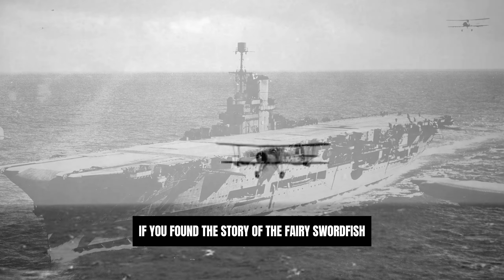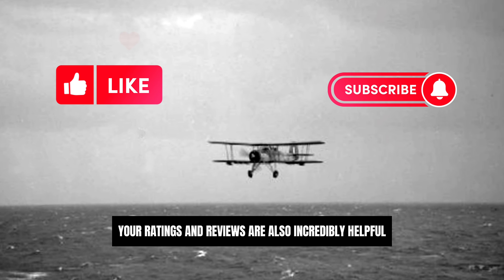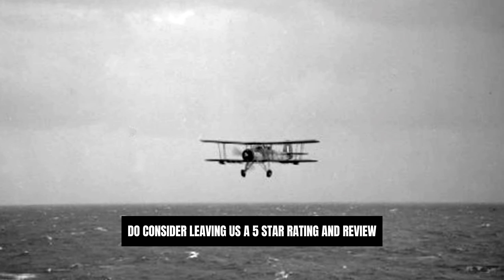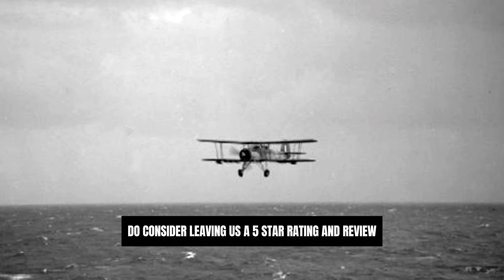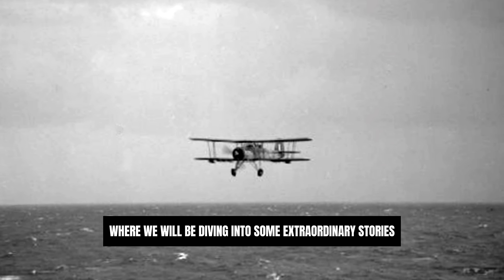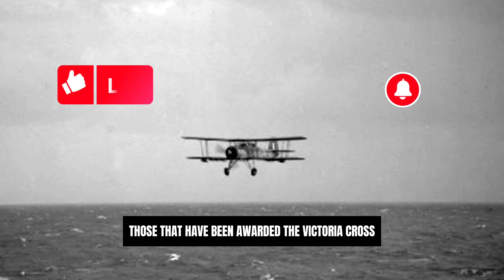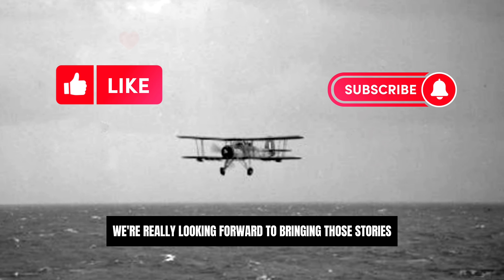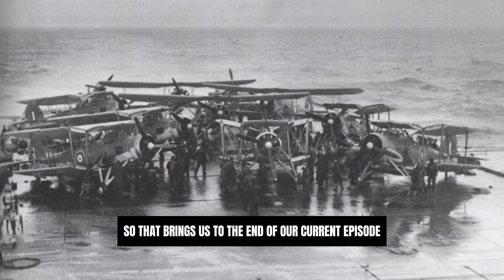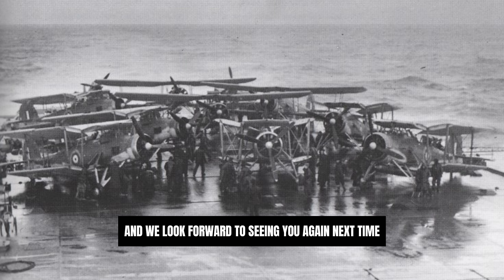If you found the story of the Fairy Swordfish as fascinating as we did, please subscribe to our podcast. Your ratings and reviews are also incredibly helpful in helping others find us, so please do consider leaving us a five-star rating and review. And before you go, a quick update about our next series of episodes, where we'll be diving into some extraordinary stories from an exclusive group of individuals — those that have been awarded the Victoria Cross. We're really looking forward to bringing those stories to you. So that brings us to the end of our current episode — thanks for joining us, and we look forward to seeing you again next time. Bye for now.